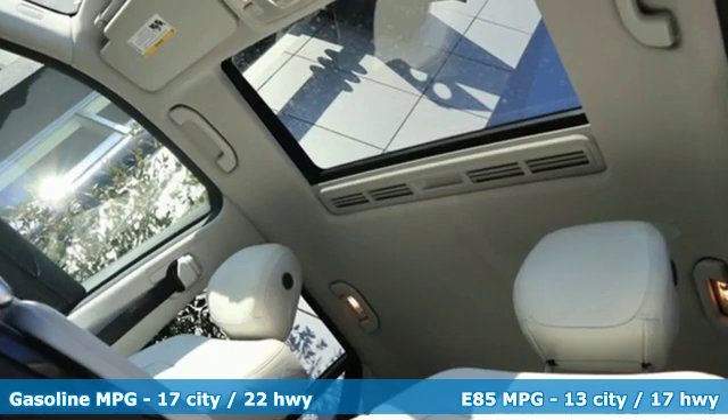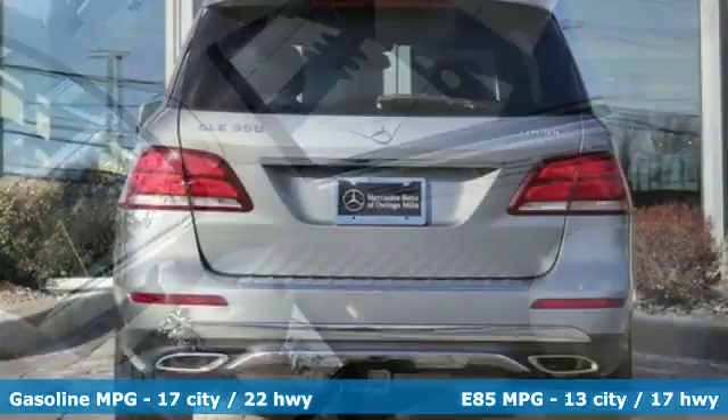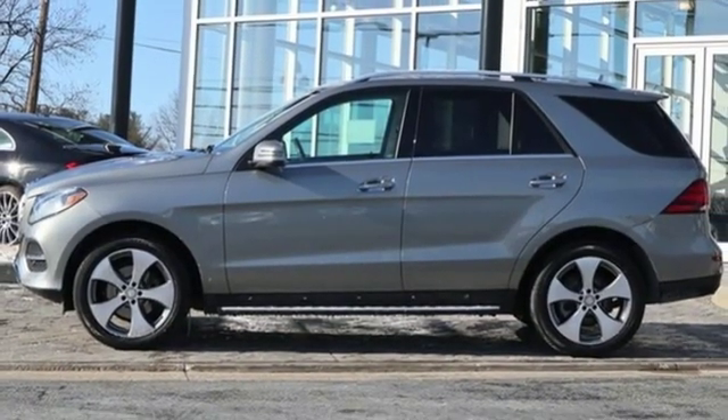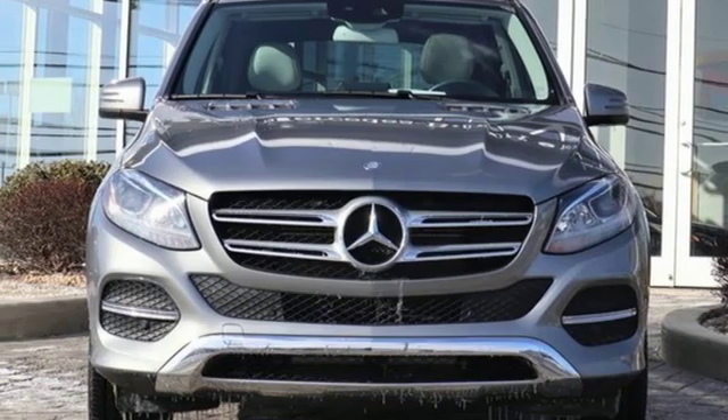V6 engine, automatic with driver control suspension management, external memory control, power heated mirrors, dual zone climate control, auto dimming rear view mirror, voice activation doors, and push button start proximity key.